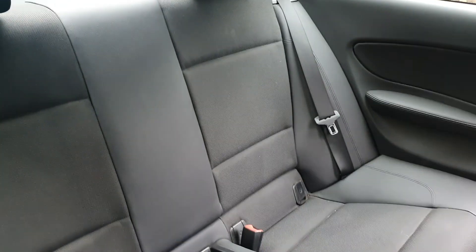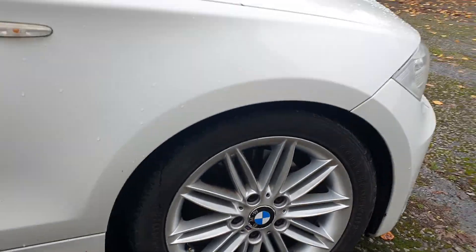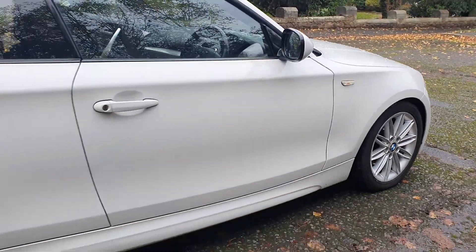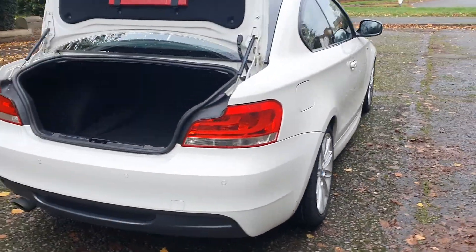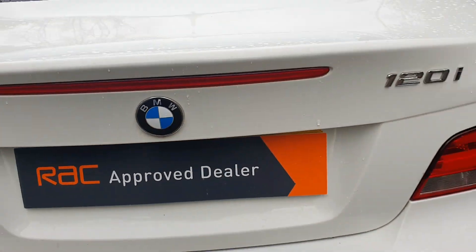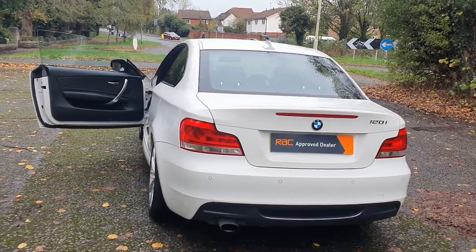not massive, but nice alloys, rear parking sensors. Bit of room in the boot, nothing massive — I don't think there's a spare wheel in there, they don't really have them nowadays. Like I say, it's the 120i, the two litre petrol — it does shift.